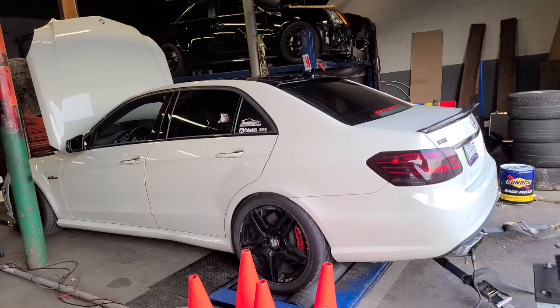This is a 95,000-mile E63 with a stock bottom end — just VRP head studs and some parts to keep the cams a little more secure, plus titanium hardware. No real modification, stock cams. Unreal.